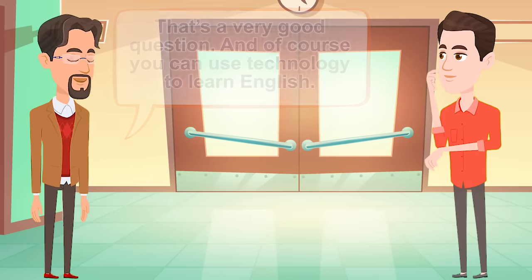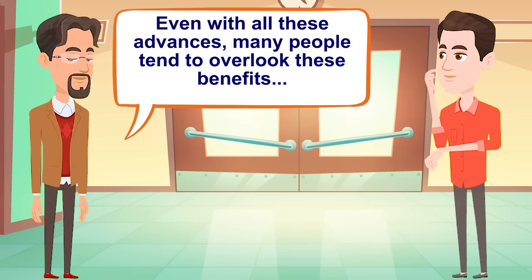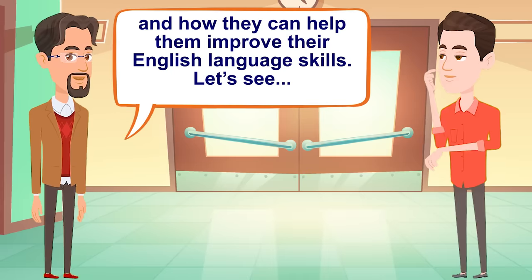That's a very good question. And of course, you can use technology to learn English. Learning English skills today is much easier than it was 10 or 20 years ago, thanks to advances in technology. Even with all these advances, many people tend to overlook these benefits and how they can help them improve their English language skills.